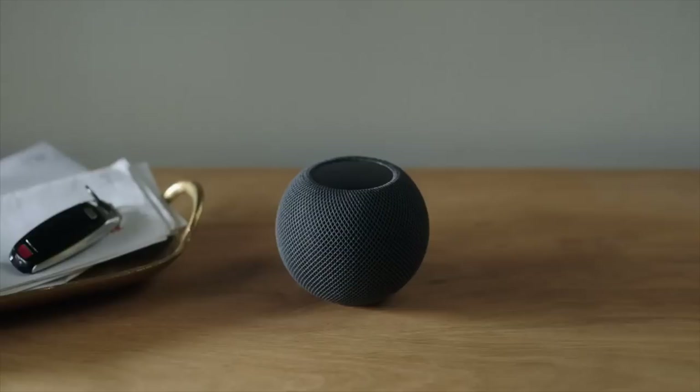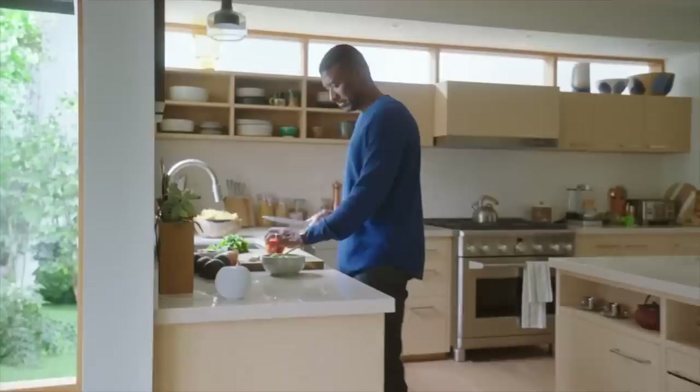The speaker will be available for $99 and come in white and black — space grey. For all our space grey Americans.